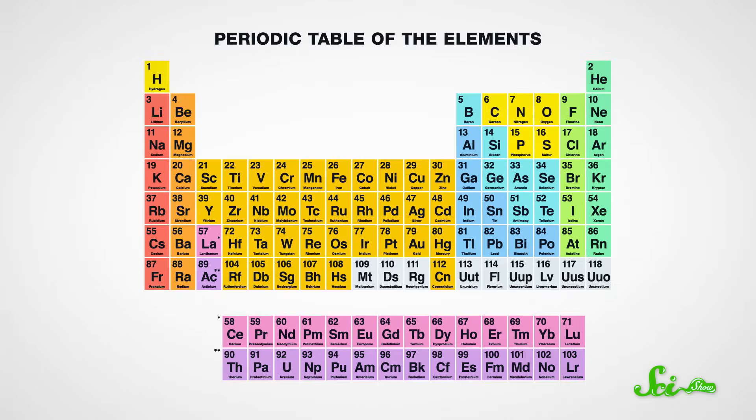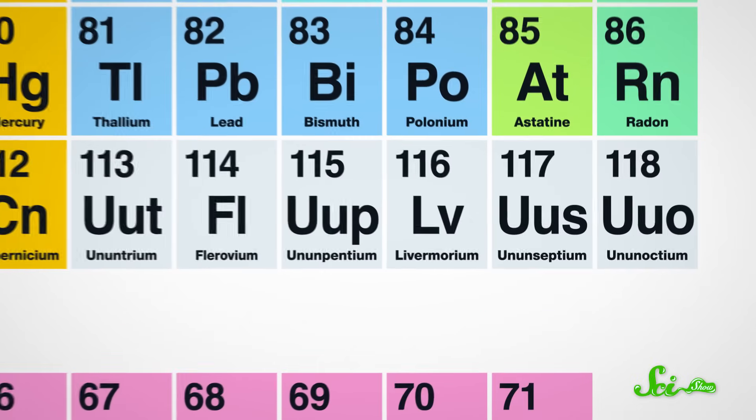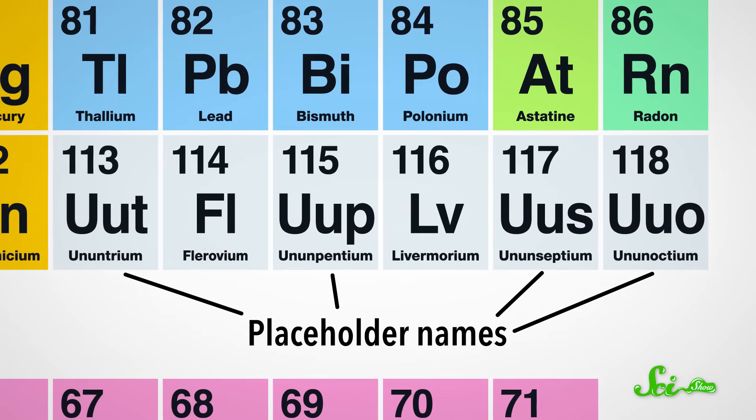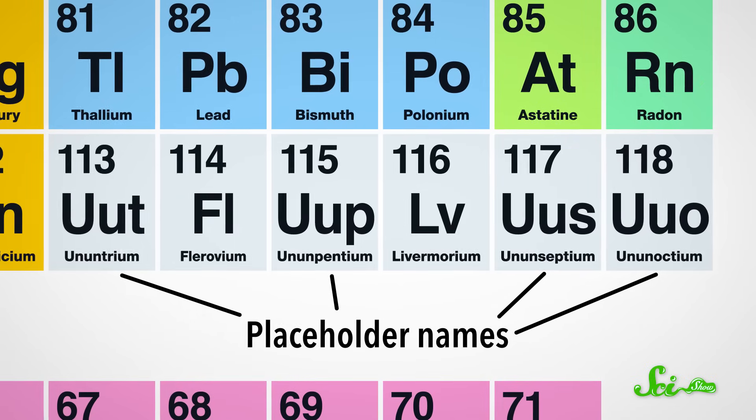Now you have to go buy yourself a new $700 textbook, because the Periodic Table of Elements has just changed again. Last Wednesday, the final four elements on the seventh row of the Periodic Table — the ones with atomic numbers 113, 115, 117, and 118 — were finally given names. Depending on how old your textbook is, those elements either don't have names or aren't there at all.